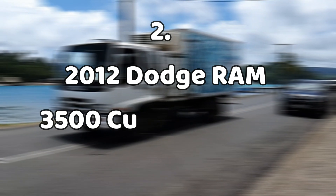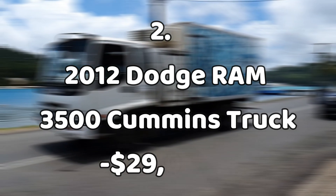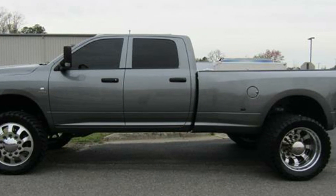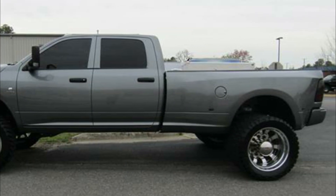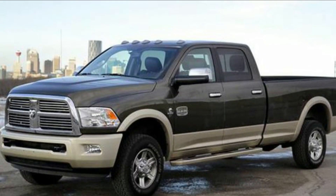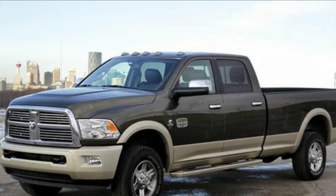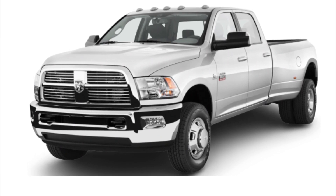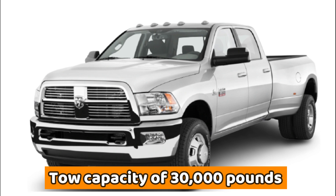Number two: the 2012 Dodge Ram 3500 Cummins truck, $29,000. It's safe to say that the reason Demolition Ranch loves this truck so much is because it has a Cummins engine. These are recognized all over the world as superior because of their horsepower and torque as well as durability. This fourth generation Ram truck is diesel powered and boasts a tow capacity of 30,000 pounds.